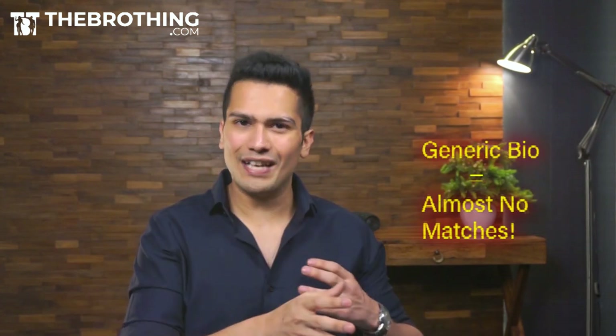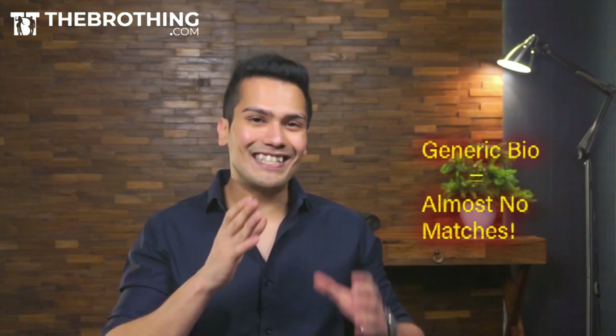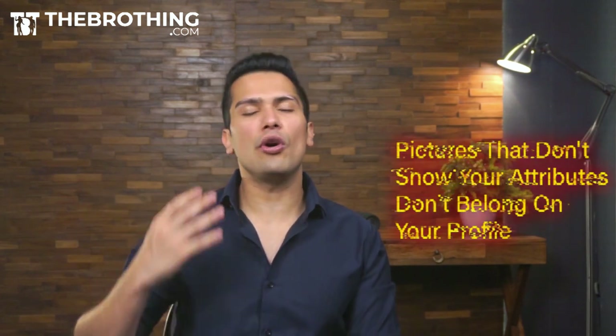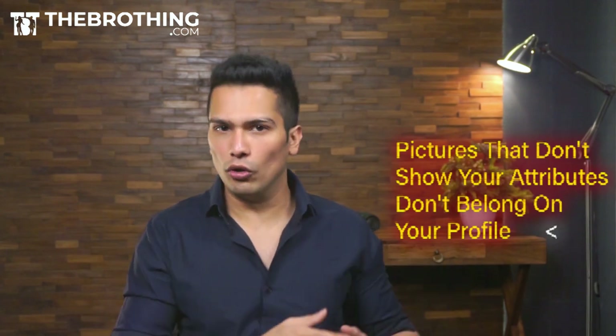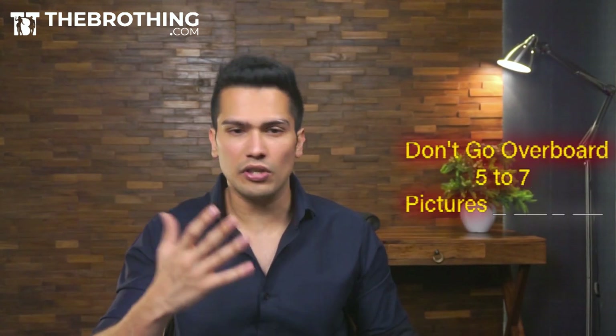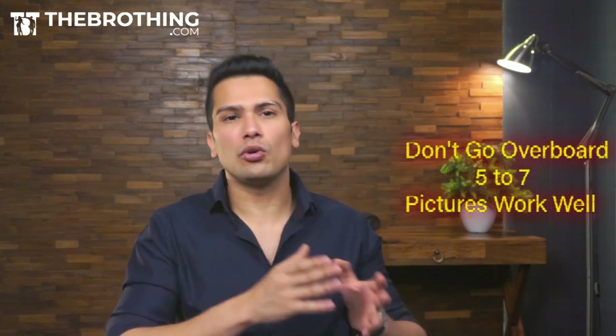If you have a bio like '6'3, writer, traveler,' you're trying to project all of that just through words and it won't work out. Instead of using your bio to project that, you should use your pictures. Use pictures which show some attributes about you. You have five to seven pictures depending on the different dating applications, but personally I use five pictures and each picture has to convey a story.